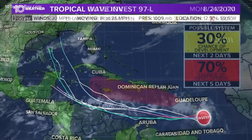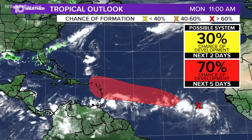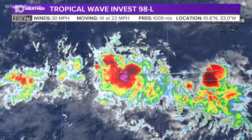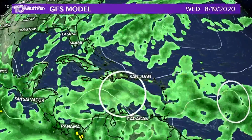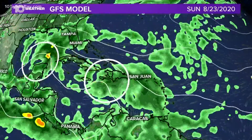So this one we'll have to watch. I'm not as concerned about this, but it's certainly something we have to watch. The second one is a more organized one. It has a 70% chance of developing — this is 98L. And you can see right now it looks a whole lot better already, so this one may even be developing sooner. Moving to the west at 22 miles per hour, winds are about 30 miles per hour.